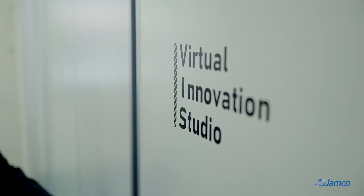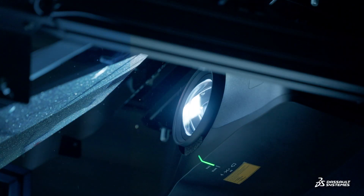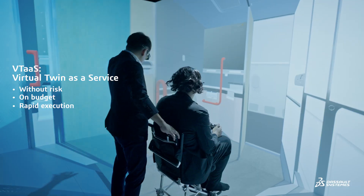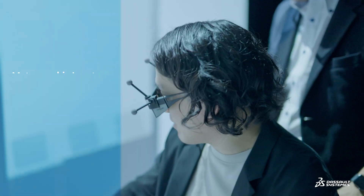However, we had very little experience with creating virtual twins or VR content. That's where VITAS made a huge difference by cutting down the time it took to get this project off the ground.